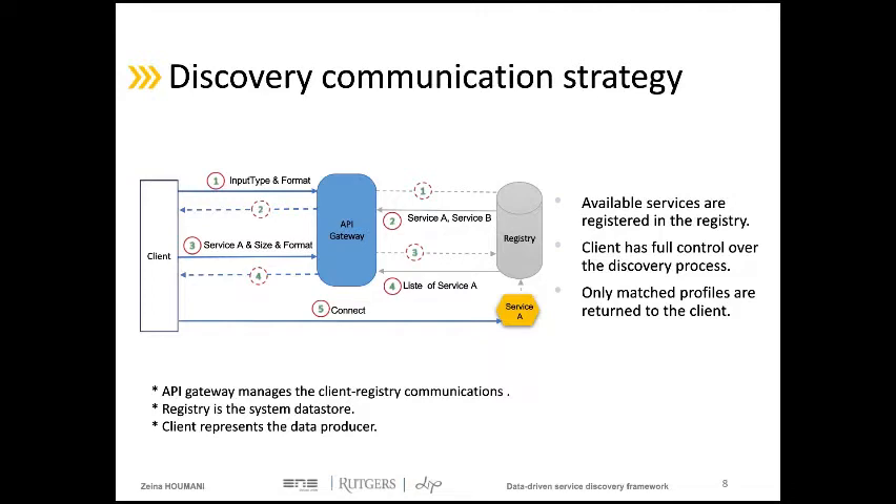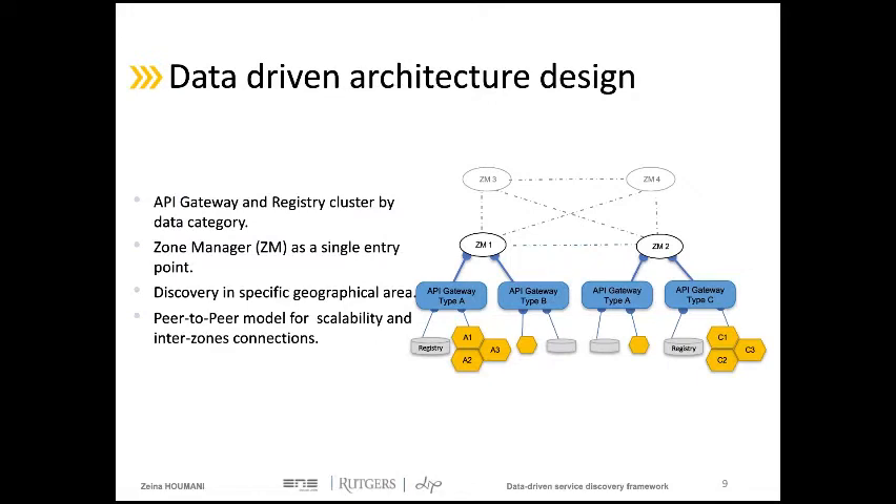To prevent components implicated in the discovery process from causing performance degradation, our architecture creates an API gateway for each type of data. This gateway is only responsible for services that work on that specific data type. So an API gateway for images, for example, will only manage services that work on image data. This gateway is connected to a database containing only the descriptions of services managed by this API. The entry point of our architecture is a zone manager.